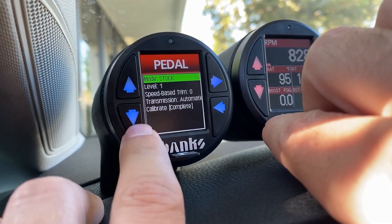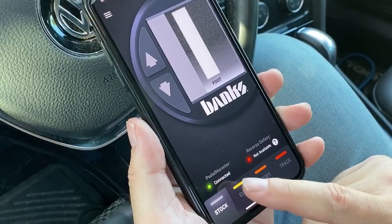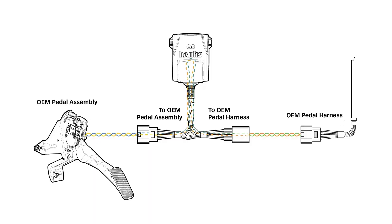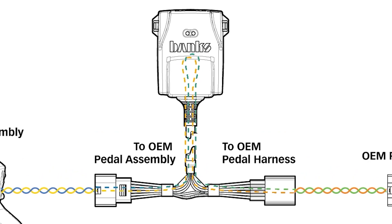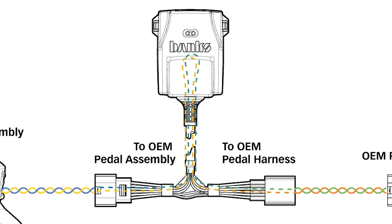Let me explain. First, you select the transmission type — stick or automatic. Then you choose your driving mode: city, sport, or track, each of which have 10 pedal profiles. Here's how it works. The Pedal Monster intercepts signals between the pedal and the vehicle's computer, then it modifies those signals based on the mode and pedal profile you choose.